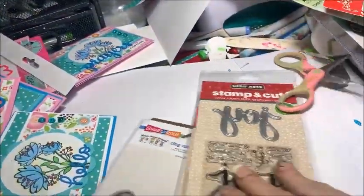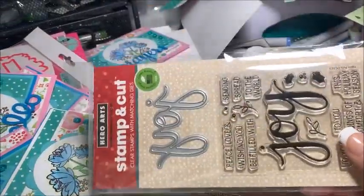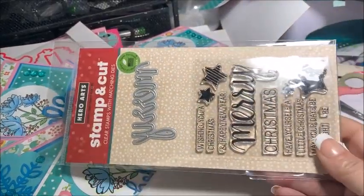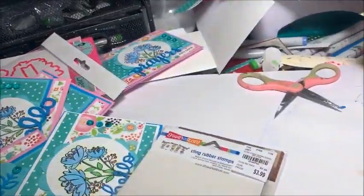This is a duplicate, but I'm going to be giving it to a girlfriend. It just says Joy. Then this one says Merry — it's like a Merry Christmas type die.